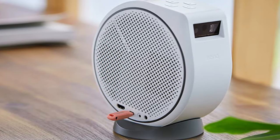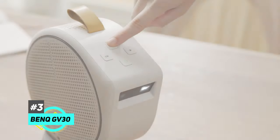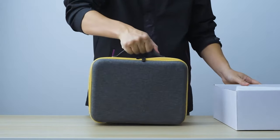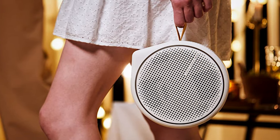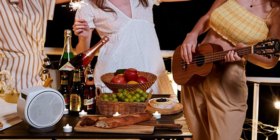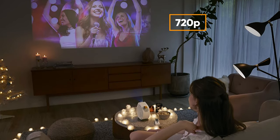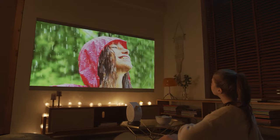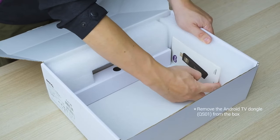Last but not least is our pick for the best portable projector — the BenQ GV30 Portable Smart Projector. If portability is a must for you, this is the projector to get. The GV30 is a compact, lightweight projector that comes with its own carrying case. It also has a built-in battery that gives you up to 2.5 hours of use on a single charge, making it an excellent option for taking on the go or for use in spaces with no power outlet. In terms of specs, it has a native resolution of 720p and can project an image up to 100 inches in size, with a brightness of 300 ANSI lumens and a 16:9 contrast ratio.